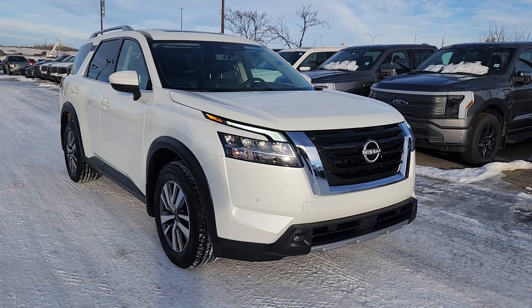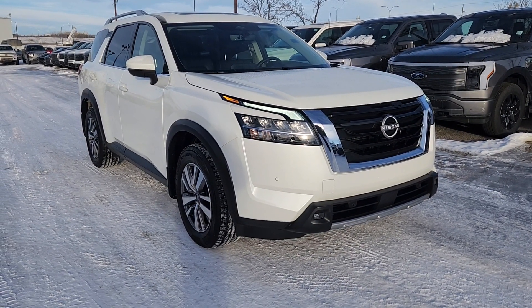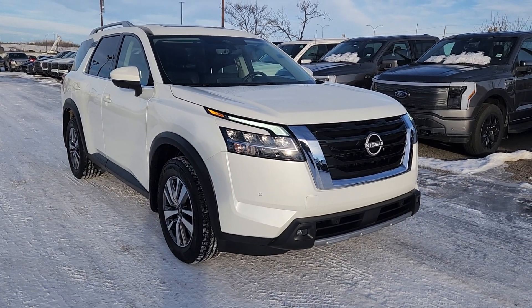If you'd like any more information on this 2023 Nissan Pathfinder, you can give us a call at 403-252-0101 or come visit us down at the Calgary Auto Mall.